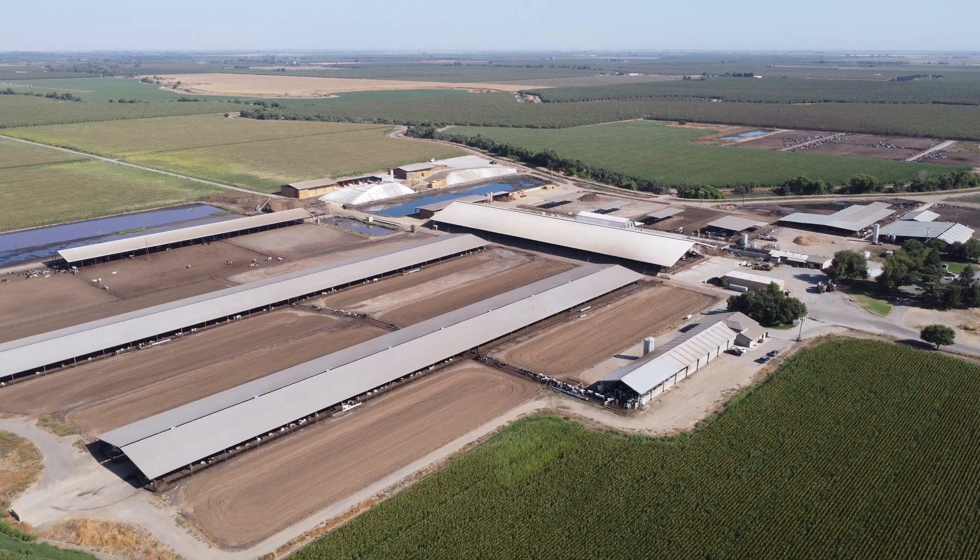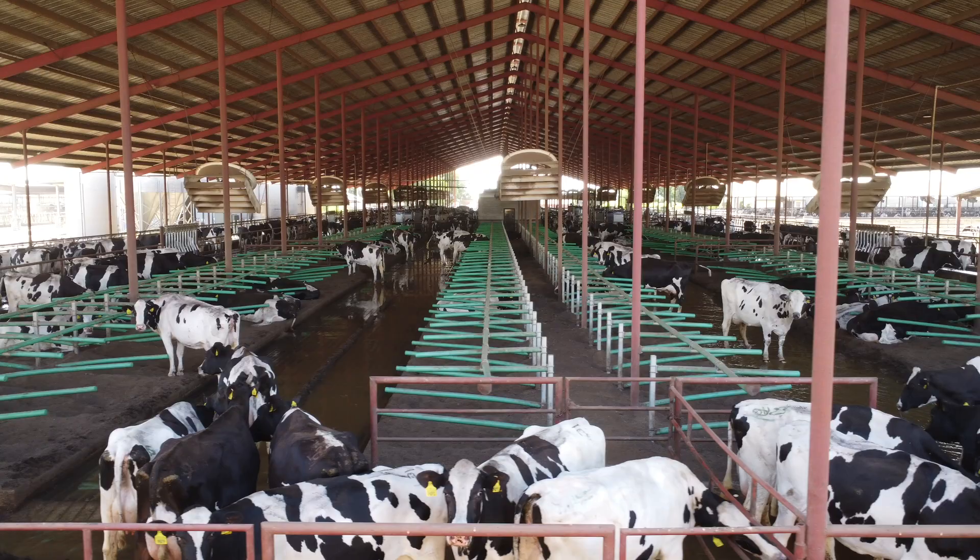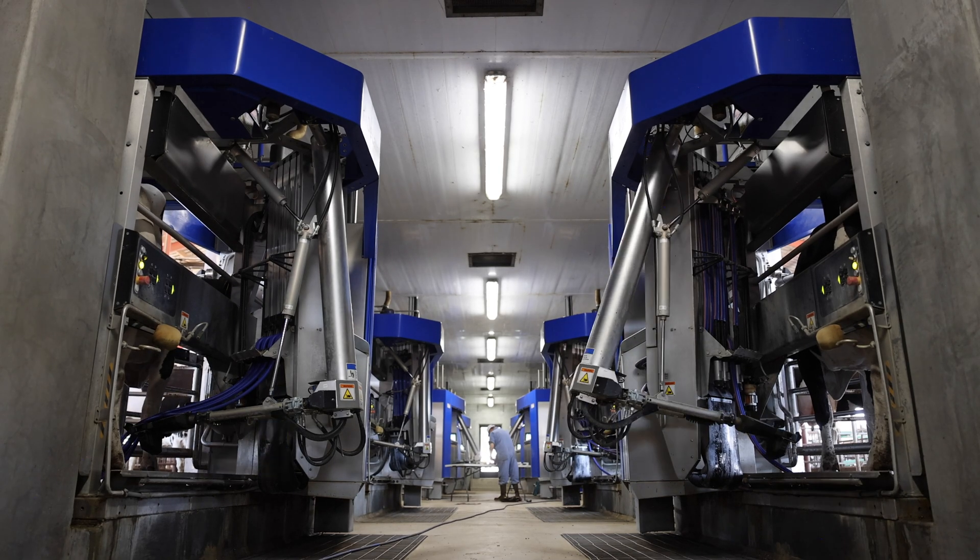My name is Matt Strickland and we have Double Creek Dairy here in Merced, California. We're milking 2,100 cows — 1,600 in a conventional herringbone and 500 with 8 VMS robots.